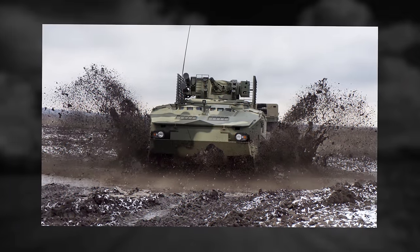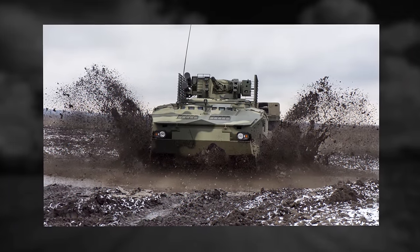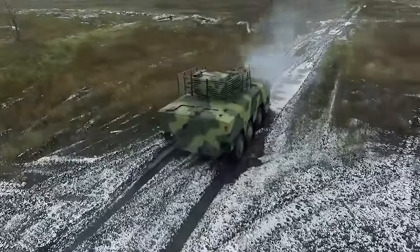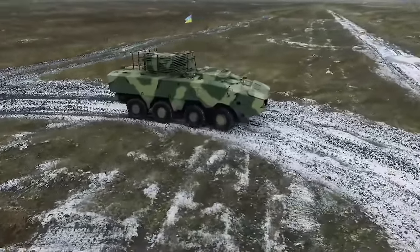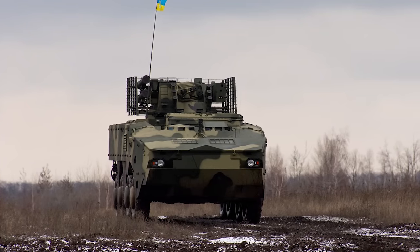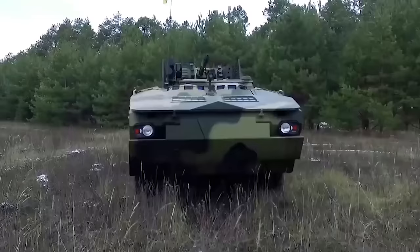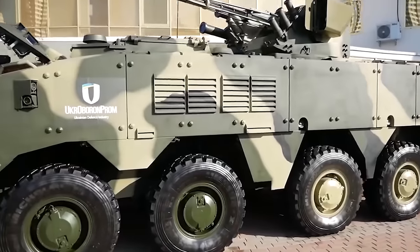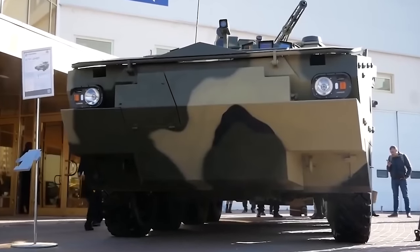The Armored Personnel Carrier is built on an 8x8 wheelbase. The installed engine is made by German manufacturer Dutz. This allows the vehicle to maintain a maximum speed of 68 miles per hour, 110 kilometers per hour, despite its heavy weight. It is also noted that the vehicle can cross water obstacles at a speed of up to 6 miles per hour, 10 kilometers per hour.